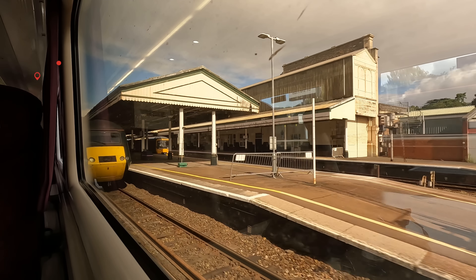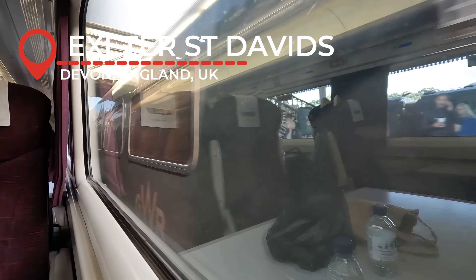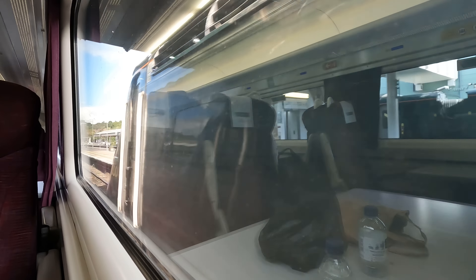The section of the line ends at Starcross and we now begin to enter one of the more major cities on the route — Exeter — where as well as local GWR services, you can change for South Western Railway stopping services to London Waterloo, another thing on my huge to-do list.